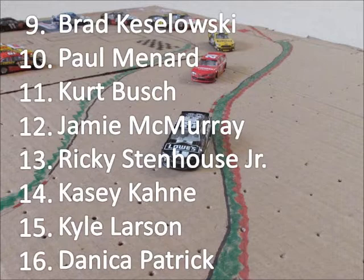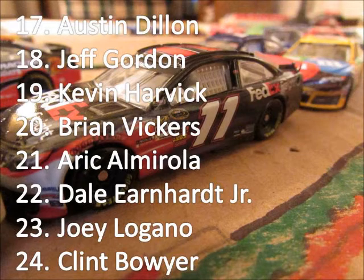Paul Menard comes home in the top ten. Kurt Busch is 11th. Jamie McMurray is 12th. Ricky Stenhouse Jr. 13th. Casey Kahne is 14th. Kyle Larson 15th, and Danica Patrick 16th after a frustrating season so far. Austin Dillon is 17th. Jeff Gordon 18th — he was the pole sitter but got taken out in that wreck. Kevin Harvick, Brian Vickers, and Eric Almirola: 19th, 20th, and 21st.